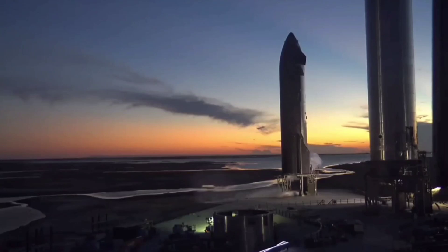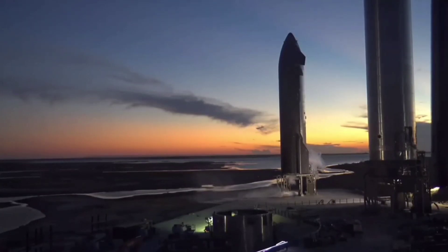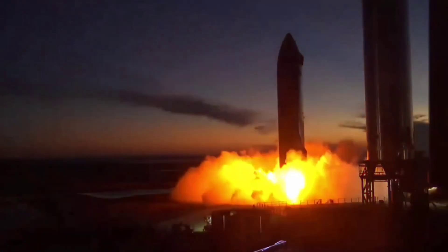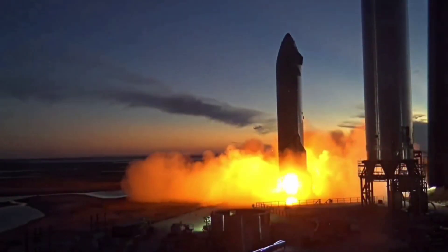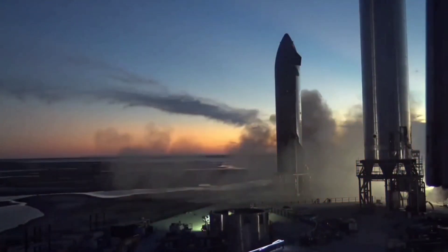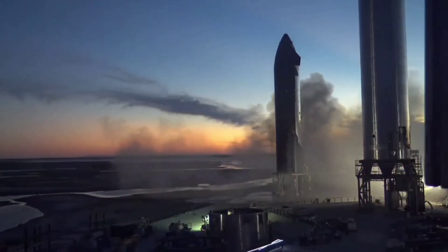With one RBAC and one sea-level Raptor installed into the aft of Ship 20, the RBAC fired up after a notably smooth countdown, followed by an aborted attempt shortly afterward, which was then followed by both the RBAC and the sea-level Raptor firing up to conclude the evening's events.